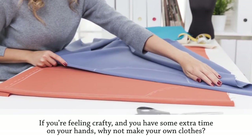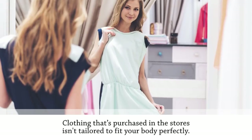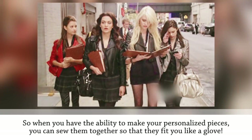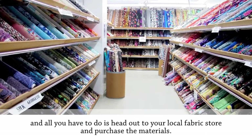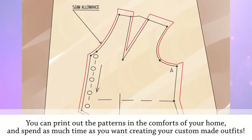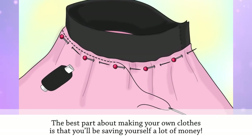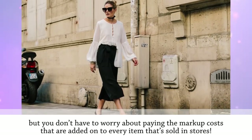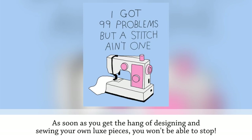Make your own clothes. If you're feeling crafty and have some extra time, why not make your own clothes? By designing and sewing your own wardrobe, you can take full control of how you look. Store-bought clothing isn't tailored to fit your body perfectly, but when you make your own pieces, you can sew them so they fit like a glove. There are countless tutorials online, and websites like Pinterest come in handy for finding sewing patterns. The best part is you'll save a lot of money — your clothing will look expensive without the retail markup.